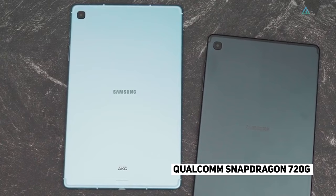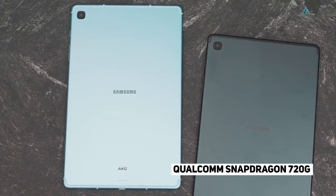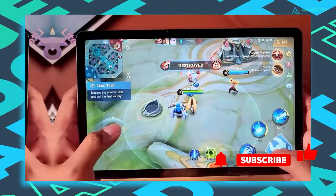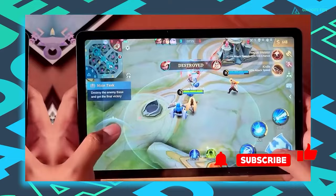Performance-wise, it features the mid-range Qualcomm Snapdragon 720G. To support the processor, the tablet has 4GB of RAM and 64GB or 128GB storage options. But since there's a small price difference, we'd advise getting the 128GB model — it's much more storage for a marginal price difference.